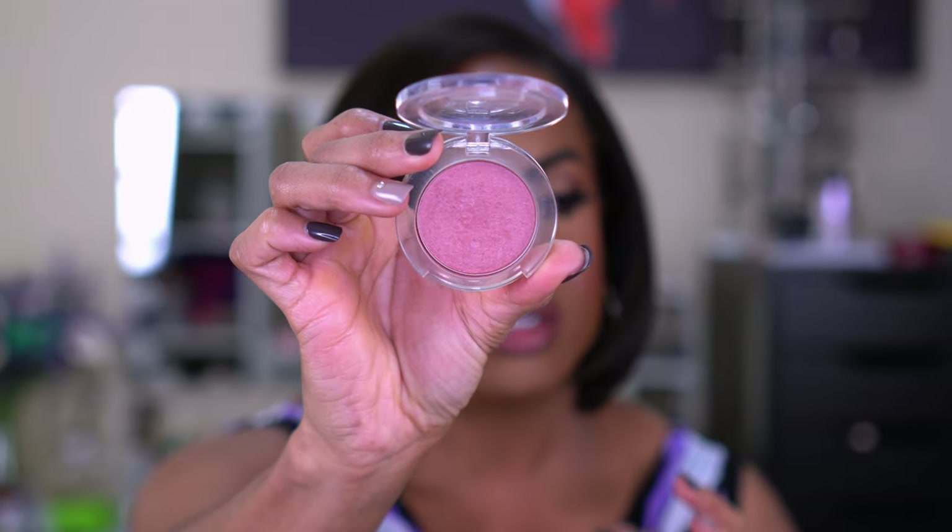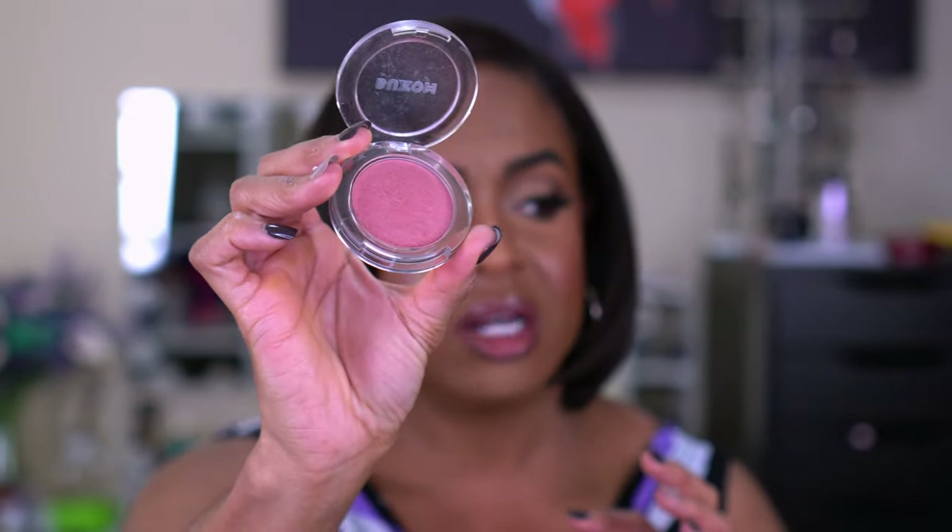Next is the Buxom Wanderlust Primer Infused Blush in the shade Dolly. I like this one because it's cool-toned, so it's perfect for cool-tone looks. It lasts so long on my skin and has a little bit of a sheen. You can tell it's well loved. I also use this for quick natural looks — quick foundation, concealer, bronzer, a little blush — to give me that youthful look without too much color.